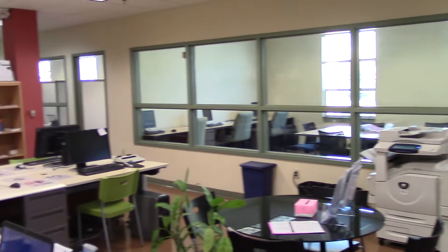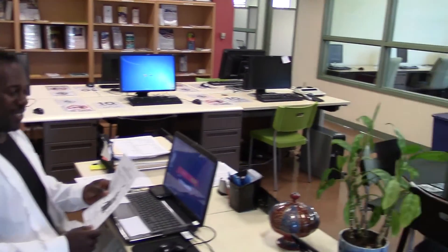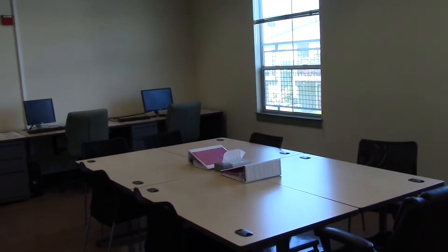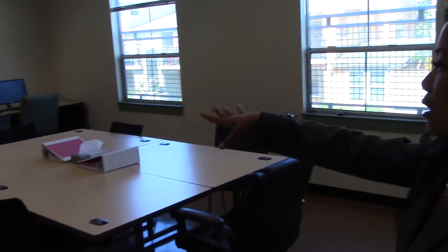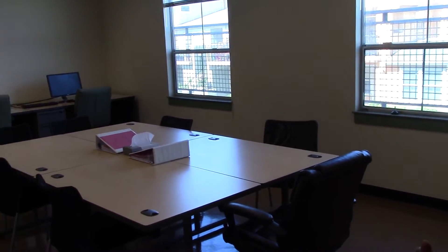This is Kelvin, our administrative assistant. And this is our computer lab and reception area. This right here is our conference and workshop room where we'll be holding workshops as well as training. For instance, during an application workshop, the candidates can go directly online here while we're doing it at the same time.